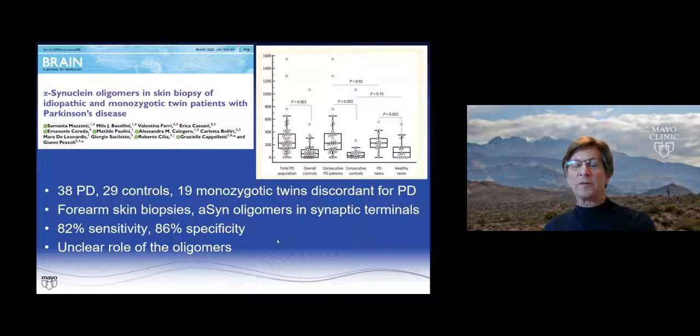Another area published was looking at oligomers of alpha-synuclein. While it's unclear what the role of the oligomers are pathologically, oligomers from forearm skin biopsies showed 82% sensitivity and 86% specificity.